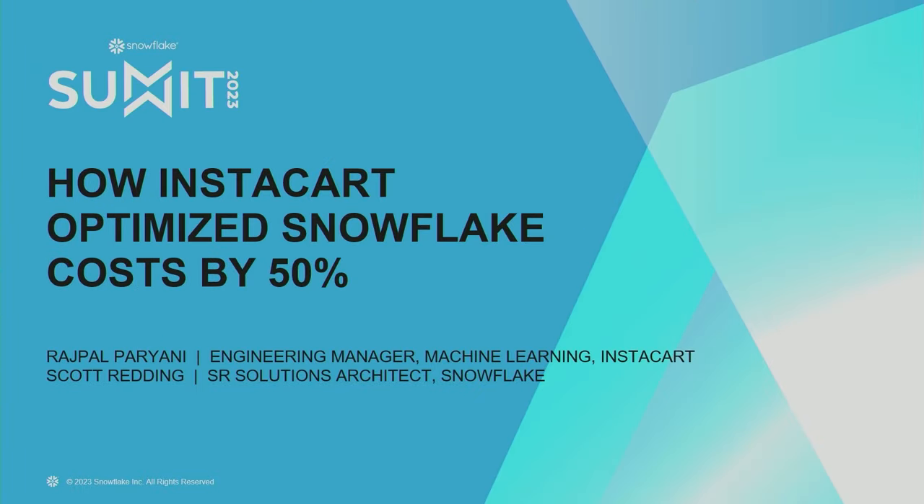Hi everyone, let's get started. Today we'll be talking about the different strategies that we use at Instacart to reduce our Snowflake cost by more than 50%. Although Snowflake is a really powerful tool and it can execute a lot of big queries even with small warehouses, it has a reputation of getting really expensive, really fast. When many engineers and scientists start using this power, they don't realize how expensive their workloads could get, and making sure that their queries run optimally is very important. I hope you can learn from our experience and use these tools to reduce your own Snowflake cost.